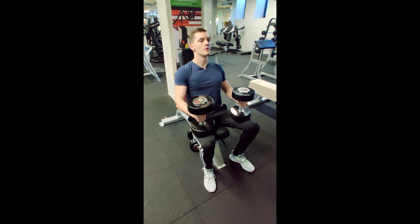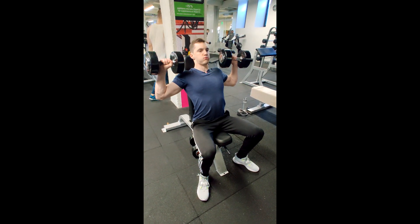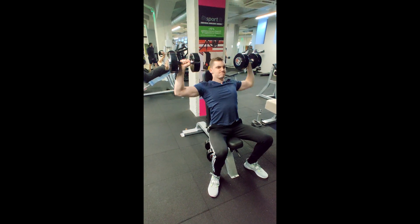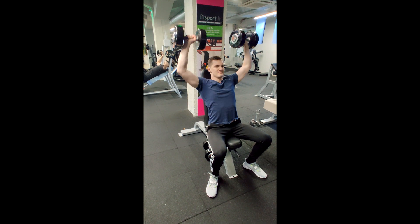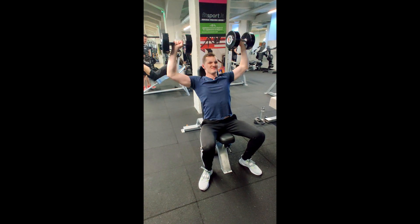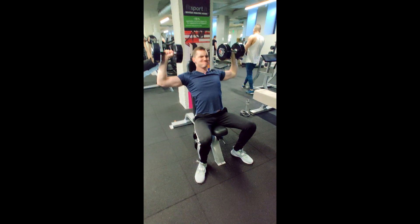Thursday — the shoulder and triceps day. I start from seated dumbbell shoulder press. It will really engage those front and side delts. You can take heavy weight on this one, just warm up your shoulders beforehand — you don't want any injuries in your shoulders. I do four sets, 6 to 10 reps.